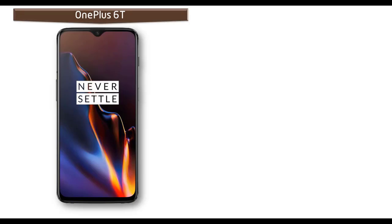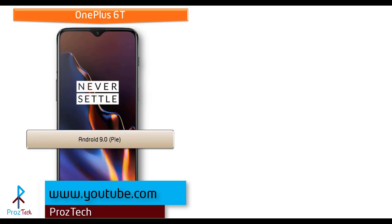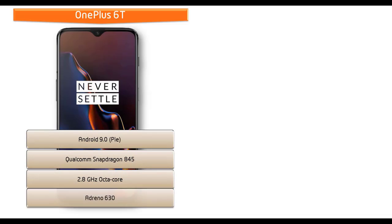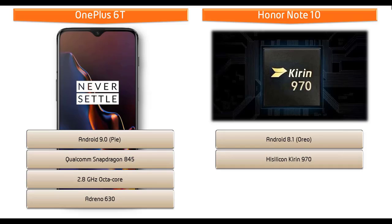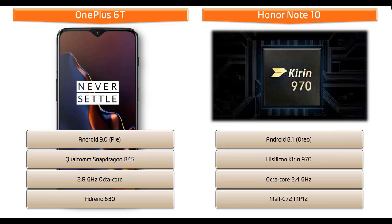Starting with the OnePlus 6T device, it runs Android 9.0 Pie and is powered by a Qualcomm Snapdragon 845 processor with 2.8 GHz Octa-Core and GPU Adreno 630. Whereas the Honor Note 10 runs Android 8.1 Oreo and is powered by a HiSilicon Kirin 970 processor with 2.4 GHz Octa-Core and GPU Mali-G72 MP12.